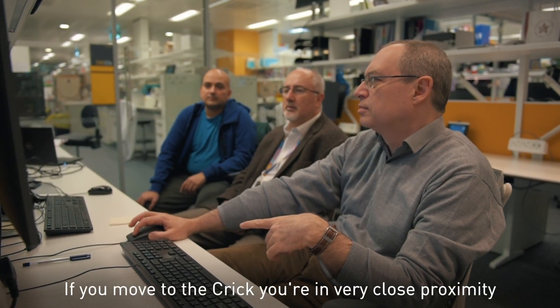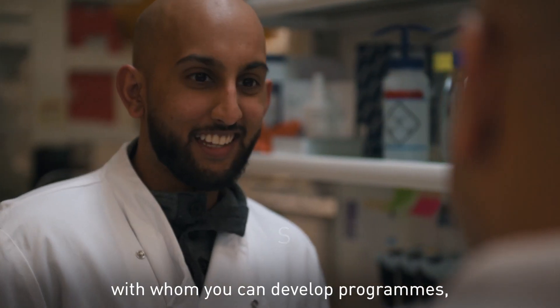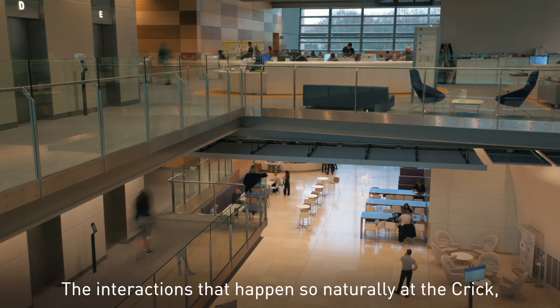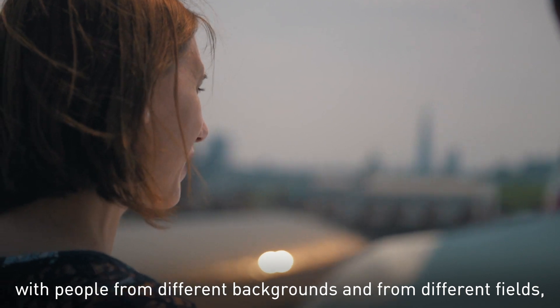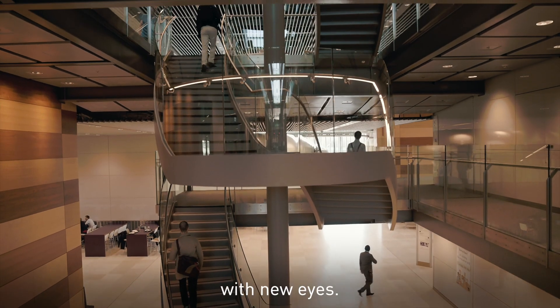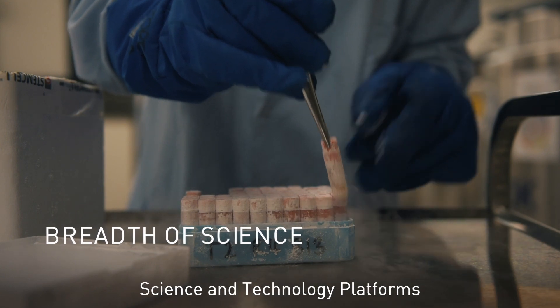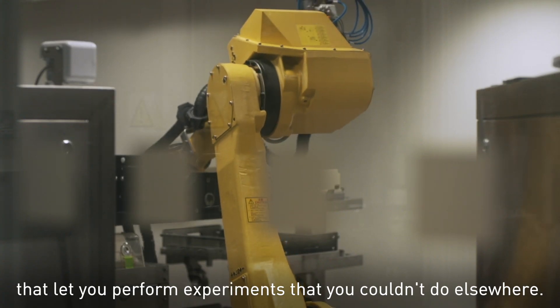If you move to the Crick, you're in very close proximity with a wide range of colleagues with whom you can work, with whom you can develop programmes and new ideas. The interactions that happen so naturally at the Crick with people from different backgrounds and different fields really enhance our research, because they allow us to look at the problem with new eyes. You also have access to a whole load of science and technology platforms that let you perform experiments that you couldn't do elsewhere.